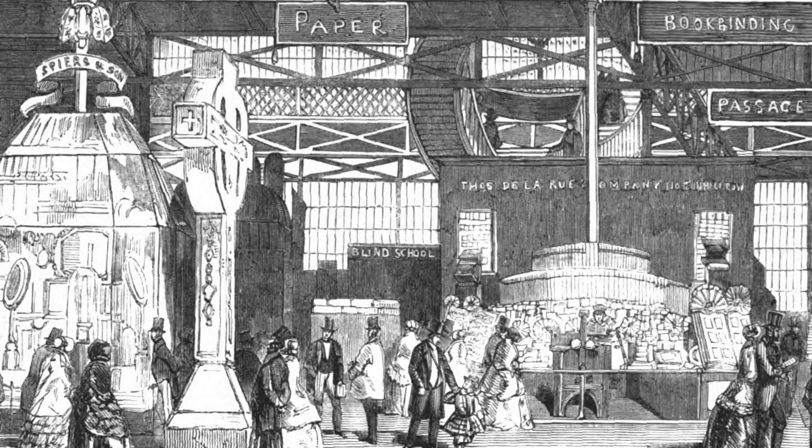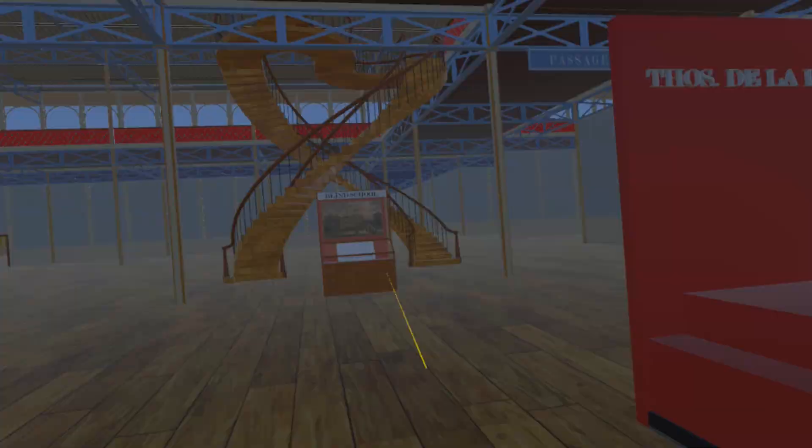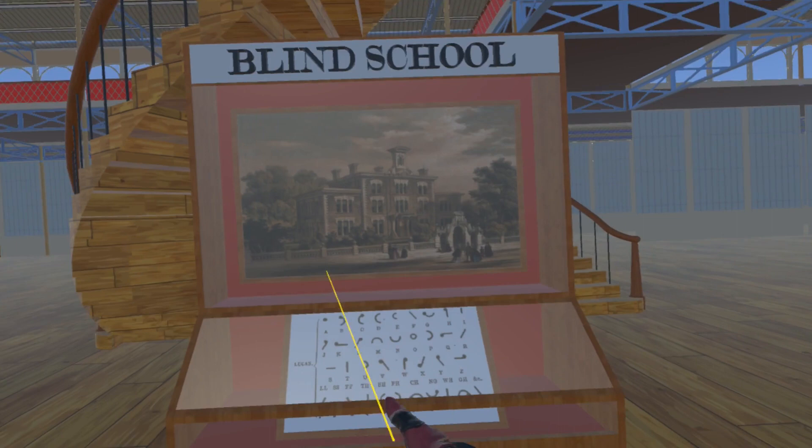Further east along the nave we come to the blind school display cabinet, first referred to in video number 10 in this series. At the Great Exhibition itself, this cabinet displayed items such as embossed books, raised maps, and apparatus for enabling the blind to write. Here the cabinet is populated with an image of the blind school building and an illustration of Lucas type.